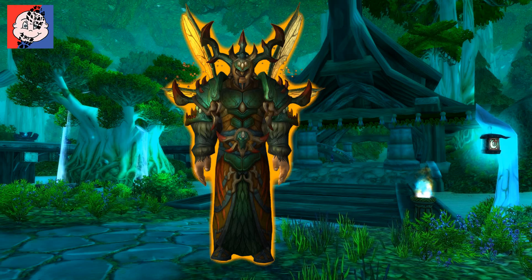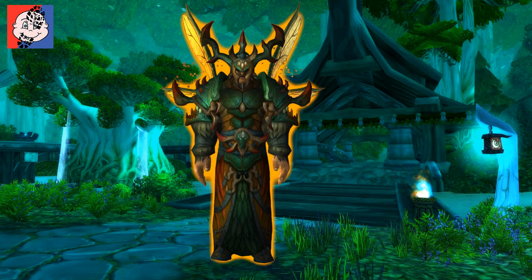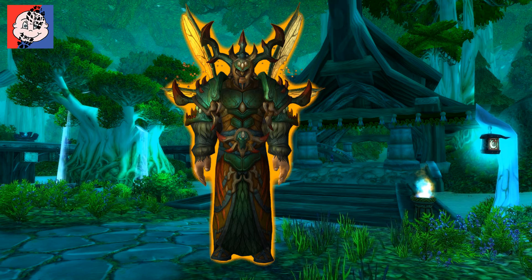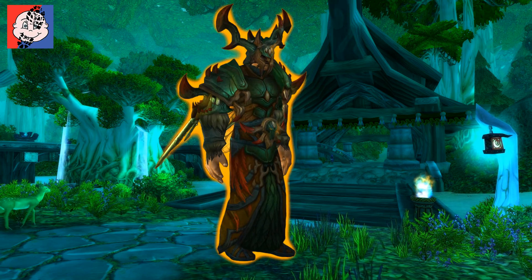Hi everybody, it's Az here from Heel vs. Babyface. Now some more mythic sets have been dug up from the Alpha of Warlords of Draenor, and today is the turn of the Druid.